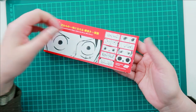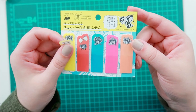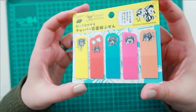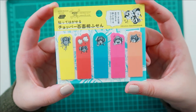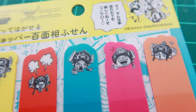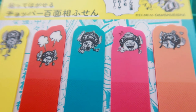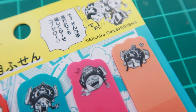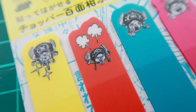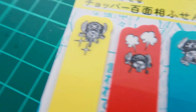Next up — I wasn't sure if I was going to get these, but I'm so glad I did. They are the Many Faces of Chopper little page flags, about 20 of each, and they're just so cute I almost don't want to use them. The voice actress who plays Chopper also voices Konohamaru from Naruto and Pikachu, and she just has the cutest voice ever — it really brings the character to life.